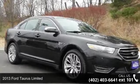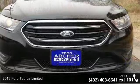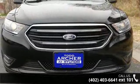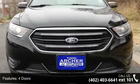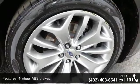Imagine yourself in this 2013 Ford Taurus Limited. If you are looking for an automobile with great features, look no further. This vehicle comes with a reliable six-cylinder engine, connected to a smooth shifting automatic transmission.